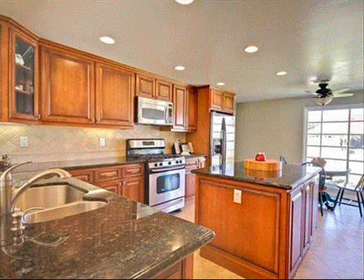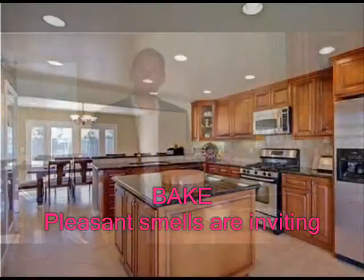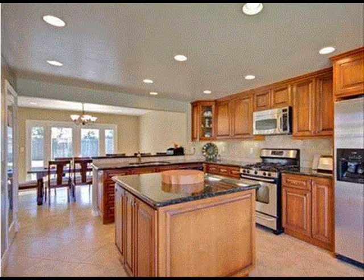This kitchen will sell itself based on the fact that it's been updated to today's standards with granite countertops. A simple tip that I like to tell sellers is to bake something, or have your real estate agent bake something in the house, so that when buyers walk in, they smell the aroma of something freshly baked. It just adds to the appeal of the home for your clients.